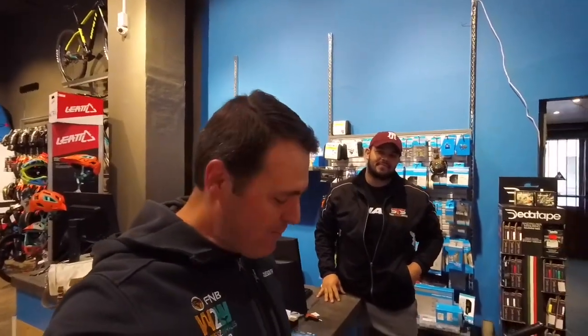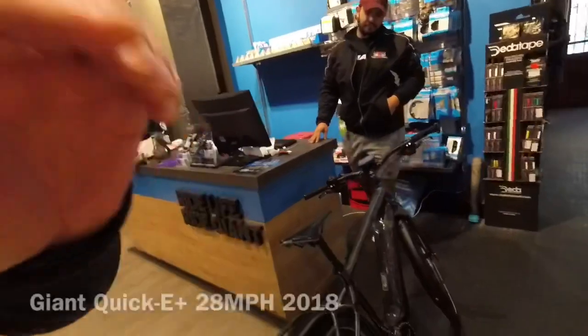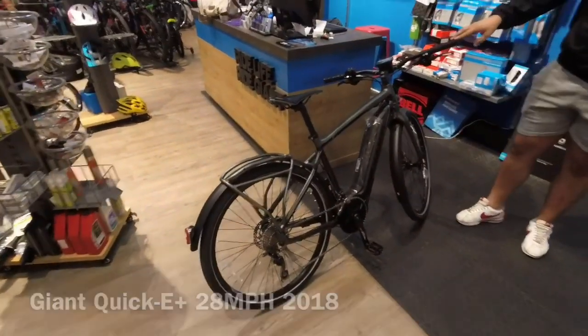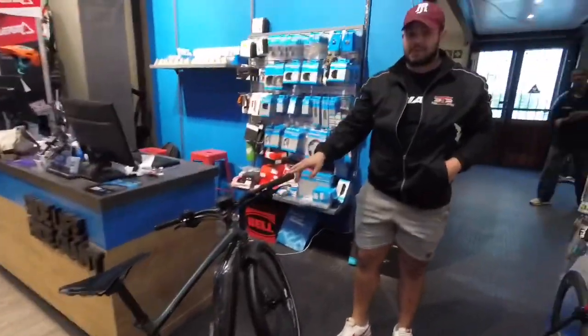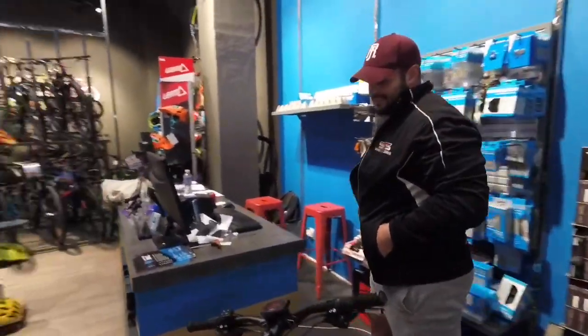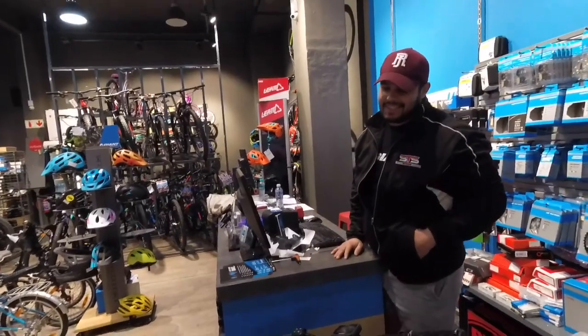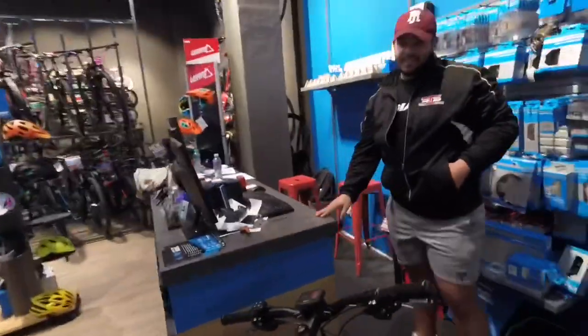I'm at Giant in Cape Town with Lee. Today's the 7th of July and I'm here to pick up my Giant Quick E commuting e-bike. Lee says it's one of the best in the business — the best in his opinion, though that might sound a little biased, but it's a fantastic bike.